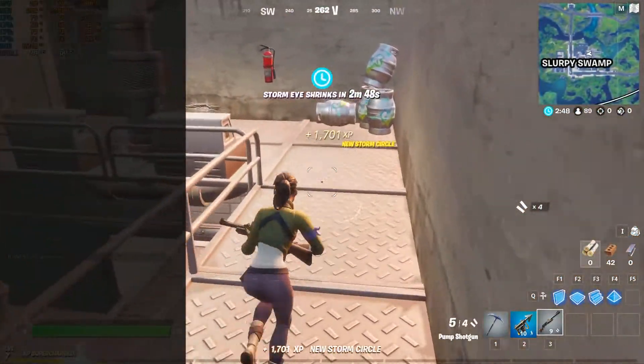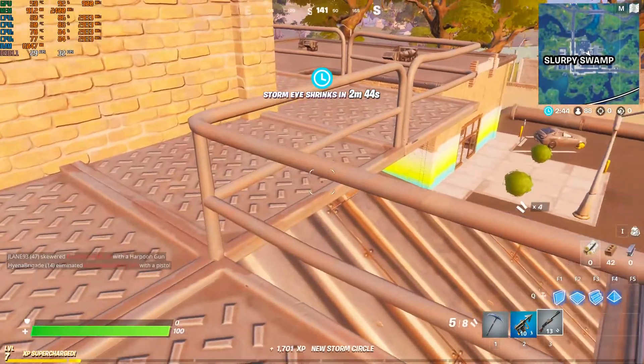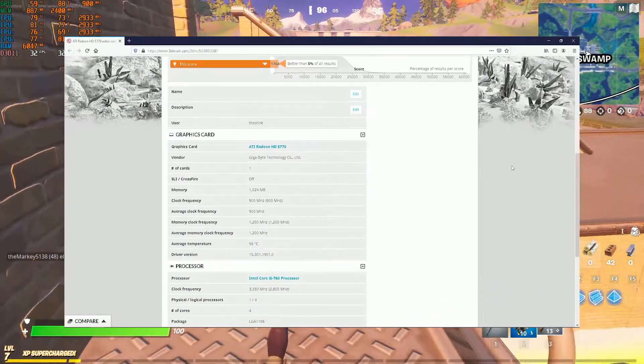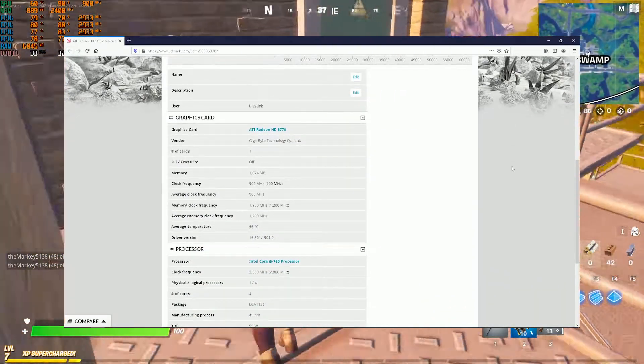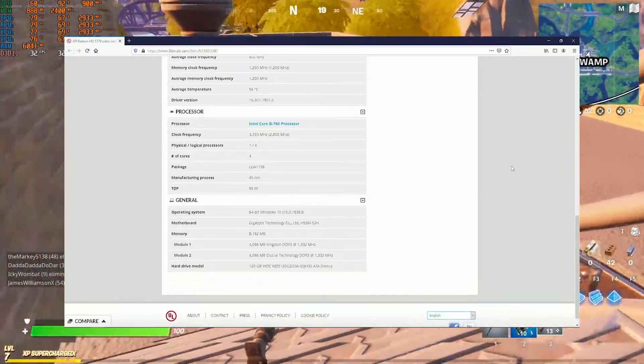We've also bundled in some synthetic benchmarks. First up is 3DMark Fire Strike — we scored 1764 in the test. Compared to the rest of the world, it doesn't compare all that well to other video cards. But that's okay; we're seeing what we can push out of this card.